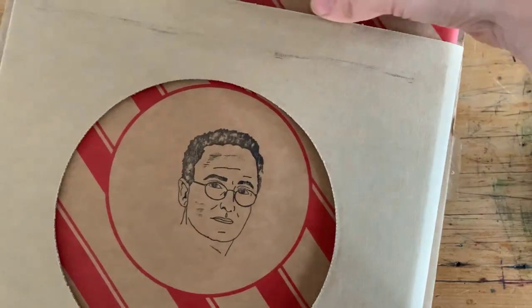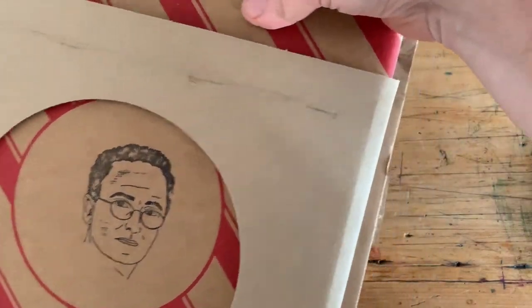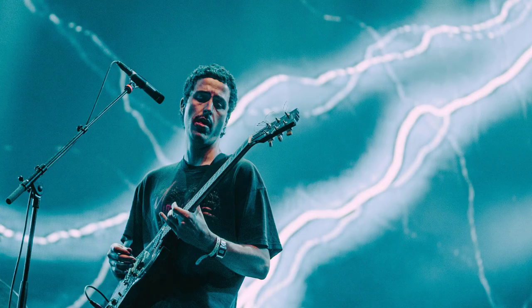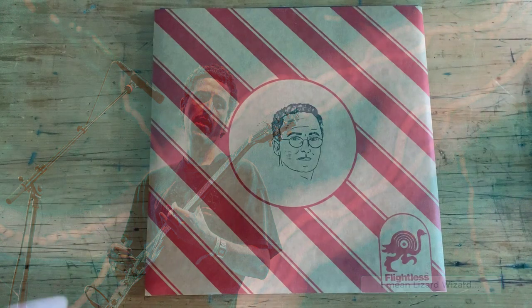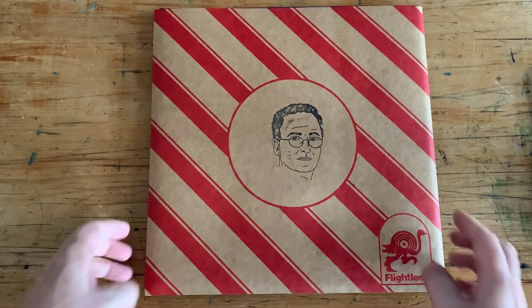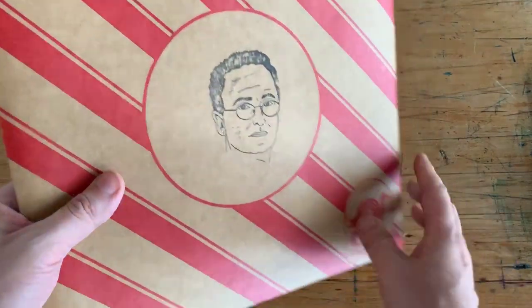Bullant is the solo project of Joey Walker, who plays guitar and vocals for King Gizzard and the Lizard Wizard. This is, I believe, the first solo album from any member of the band. Let's take a look at it.